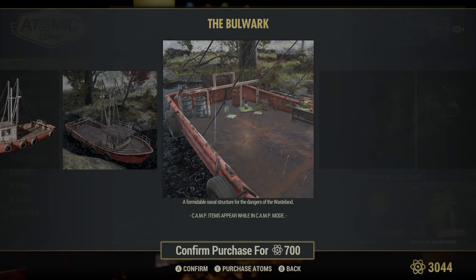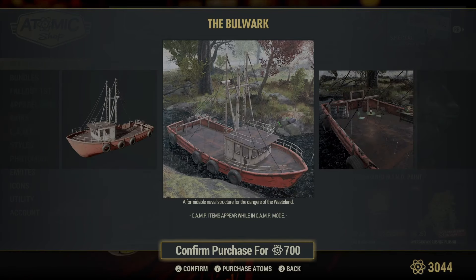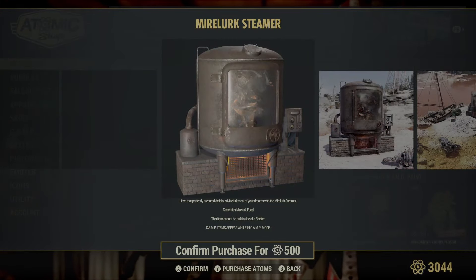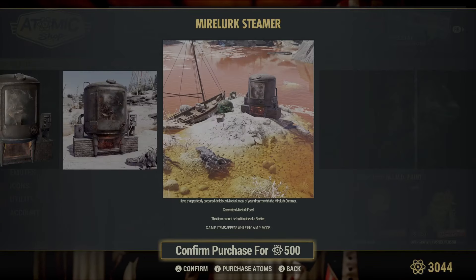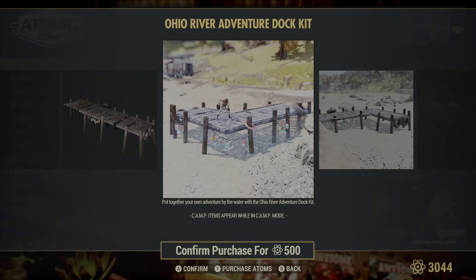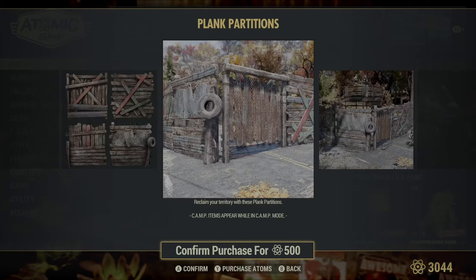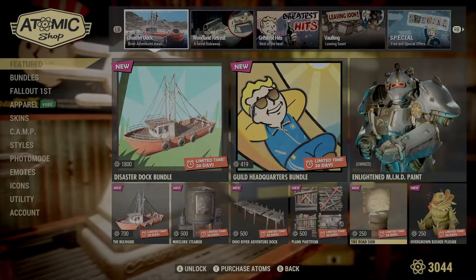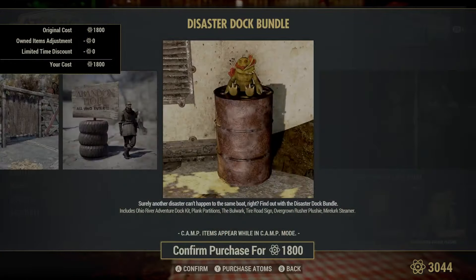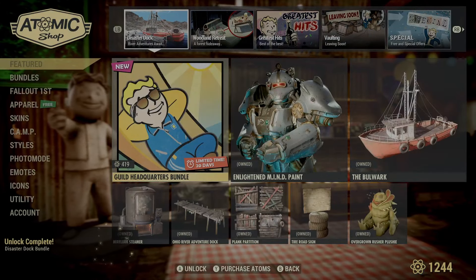The Bulwark seems to be some kind of very basic prefab for a boat — that is actually really cool. I do like that a lot. The Mirelurk Steamer generates Mirelurk food. Not bad, and it looks pretty cool too. Ohio River Adventure Dock — that's pretty cool. Plink Partition — we're definitely picking that up. Tire Road Sign. How much is this bundle, and does this come with everything? Yeah, it does. We're just gonna pick up this bundle, folks — the Disaster Dock Bundle.